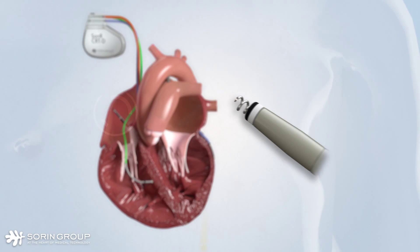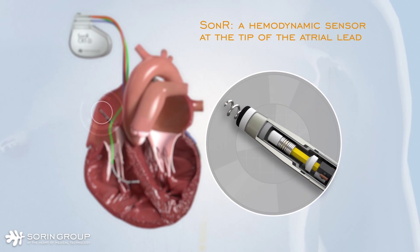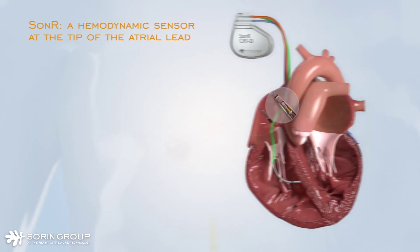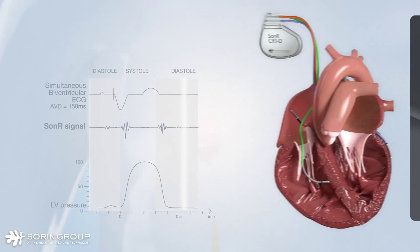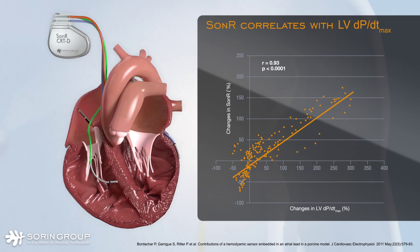To address this unmet medical need, Sorin Group has developed the SONAR hemodynamic sensor embedded in the tip of the SONAR tip atrial lead. The sensor measures the patient's cardiac muscle vibrations, reflecting the heart's sounds. It has been shown that SONAR amplitude correlates with LV-dP/dt max, making SONAR an index of cardiac contractility.